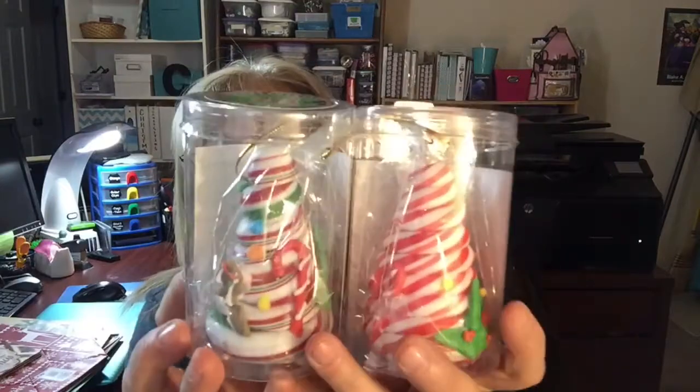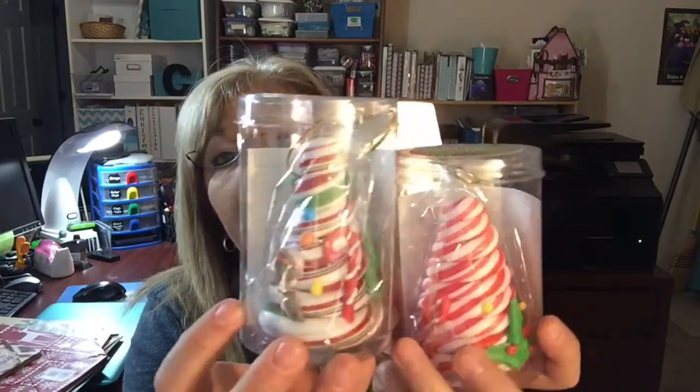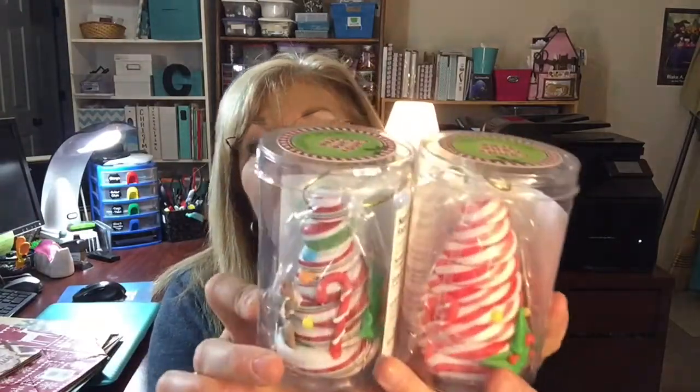Another little thing that I think is adorable are these little candy Christmas trees — they're like candy canes. This one's really decorated nicely, this one's cute too, and these are a dollar. They're nice to put in a stocking or give to someone you just want to give a little something sweet.